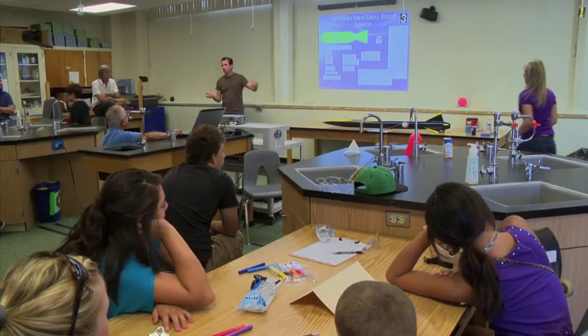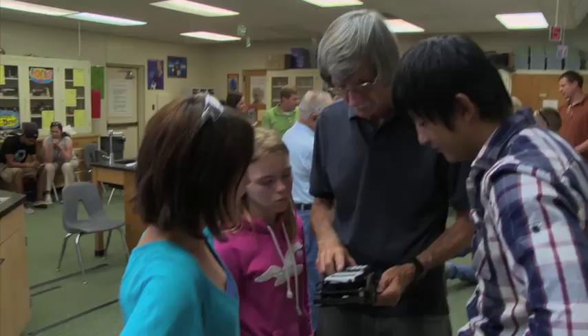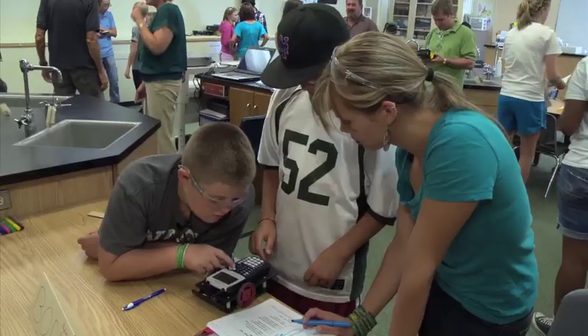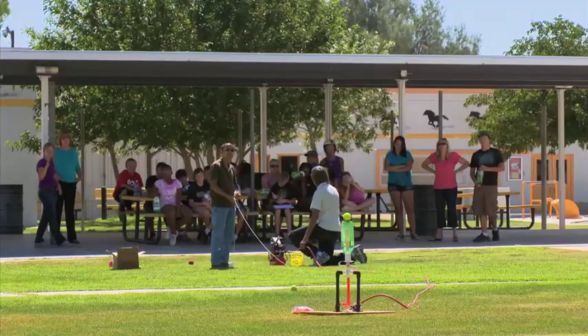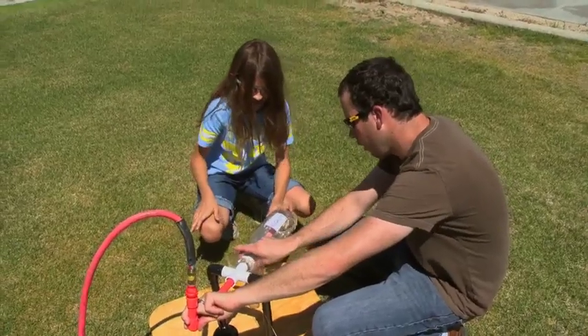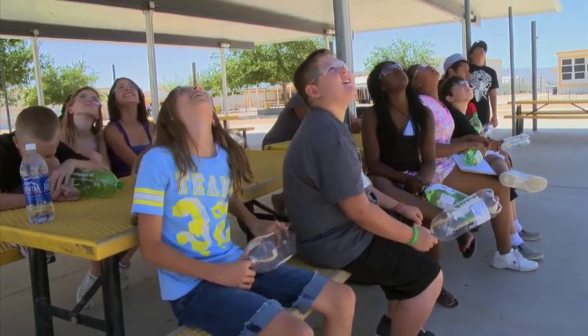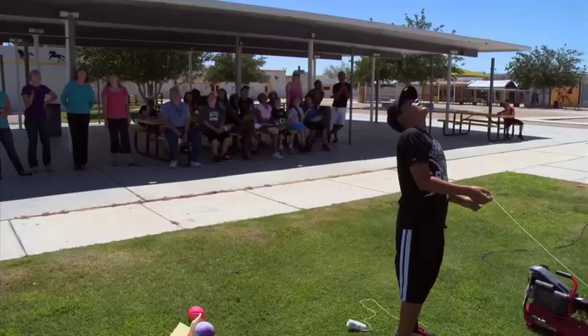It was a summer full of learning for middle school students in China Lake. The China Lake Museum Foundation teamed up with NOCWD to host a summer science camp. Engineers volunteered their time to teach the students about rocketry and aviation. The students learned about aircraft flight through hands-on experiments and field trips to Naval Air Station China Lake. We want to show them that it is not a stretch from where they are in fifth and sixth grade to become a scientist or engineer.